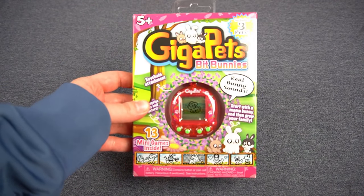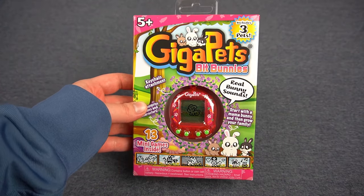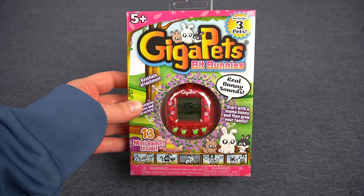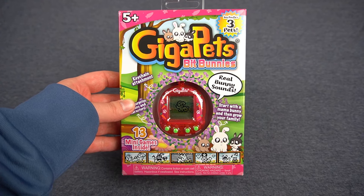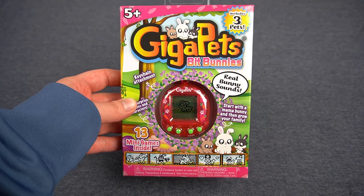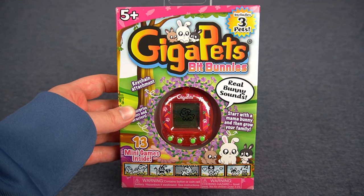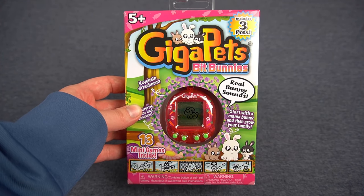My GigaPets bunnies arrived in the mail today, so of course I had to make a video about it, because since GigaPets announced this I've been very excited for it. I love bunnies — obviously I'm Panda Bunny and the bunny portion came from somewhere — so I'm very excited about this virtual pet.